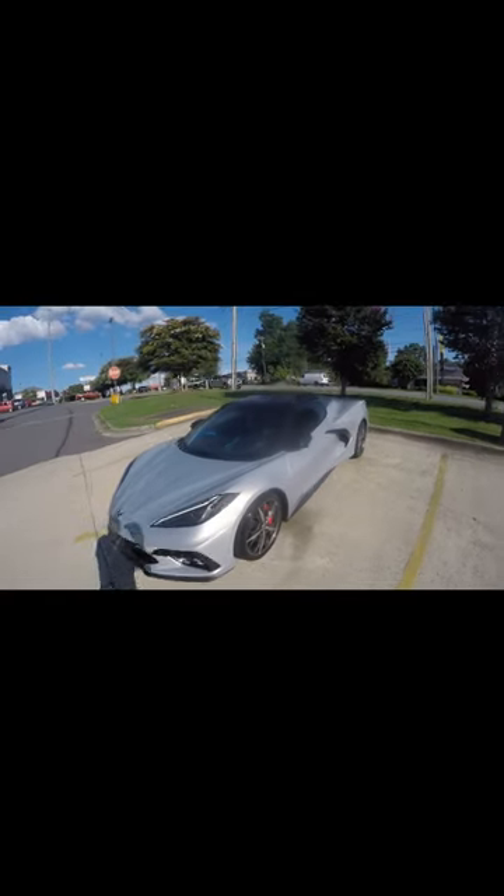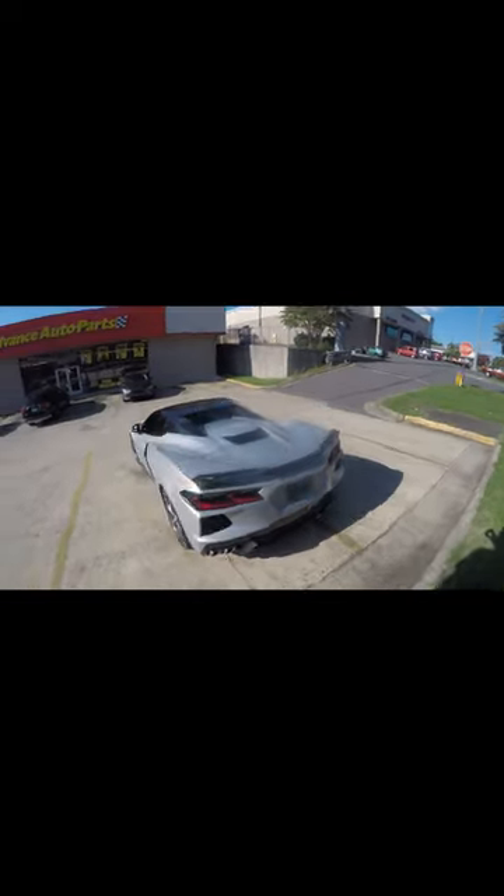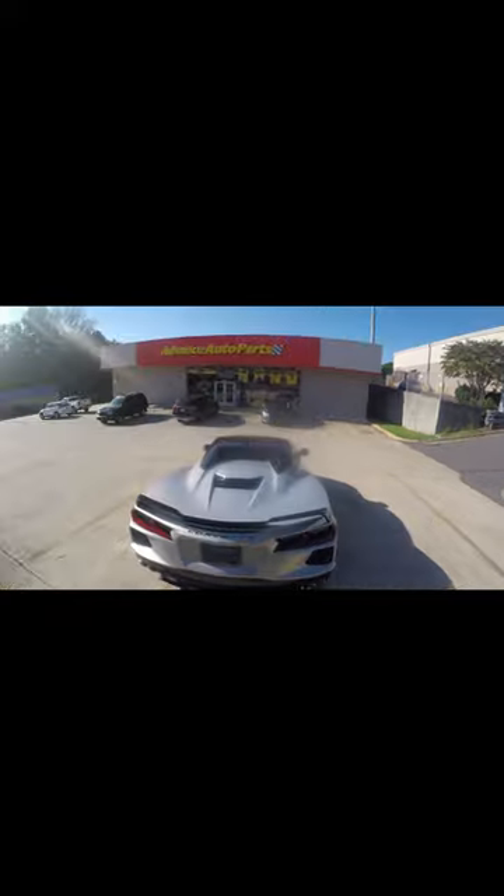And today, man, I'm just walking around this 2023 Corvette. Check it out, man. I stopped by the parts store and spotted it — I had to stop and check it out, man. This thing is sweet, man.